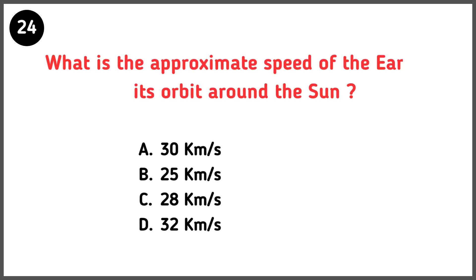What is the approximate speed of the Earth in its orbit around the sun? Correct answer is option A — 30 kilometers per second.